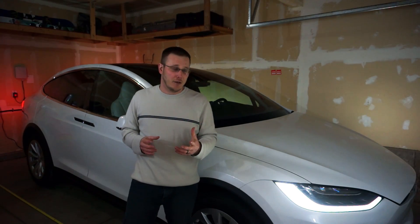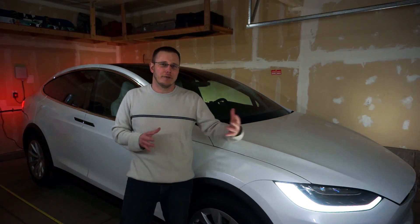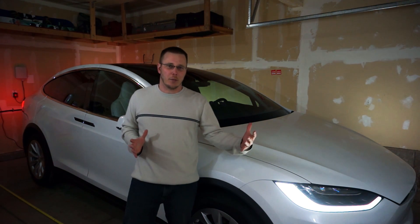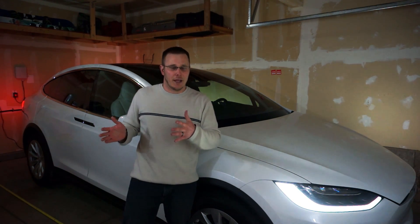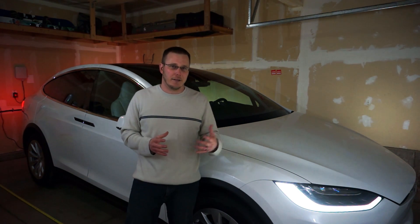A little trick that I used was actually putting masking tape down on the garage floor so I could really visualize how big the Model X was and where the falcon wing doors were. That really helped alleviate any fears I had about how I was going to park the Model X.